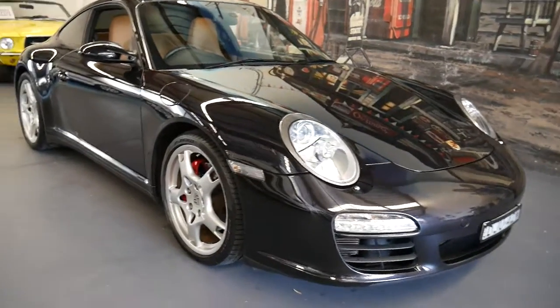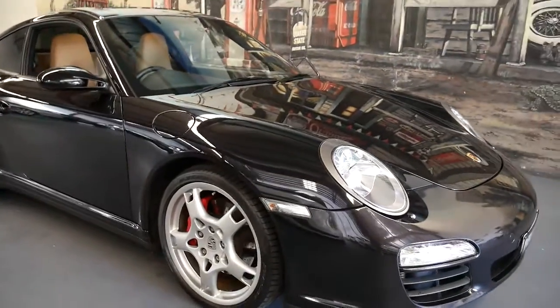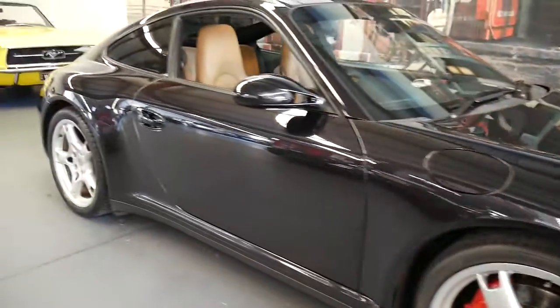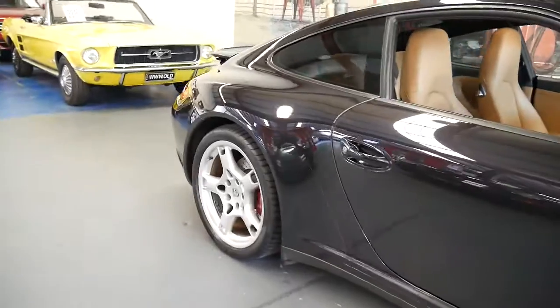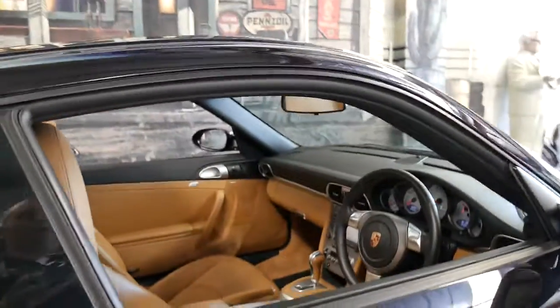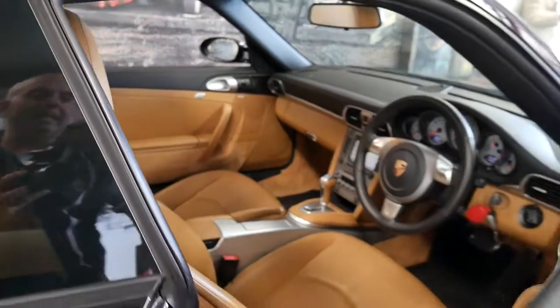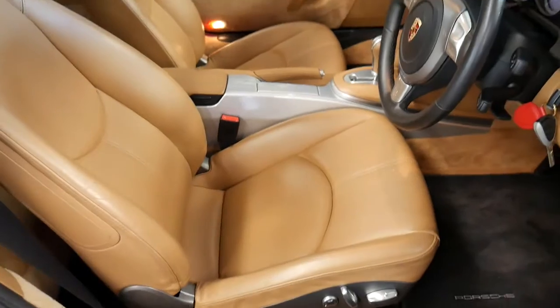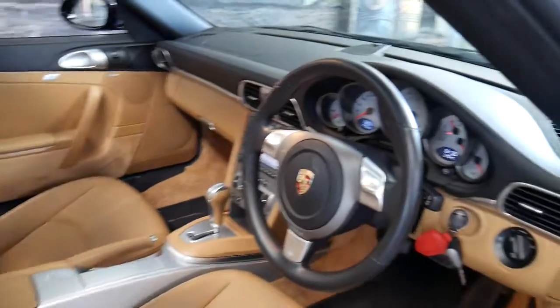We're so proud to get cars like this in. A two-owner Porsche 997 C4S Carrera. It's not often that we see them with 68,000 kilometres from new, with a perfect servicing history, black metallic with tan leather upholstery, electric seats both sides with memory on the driver's side.